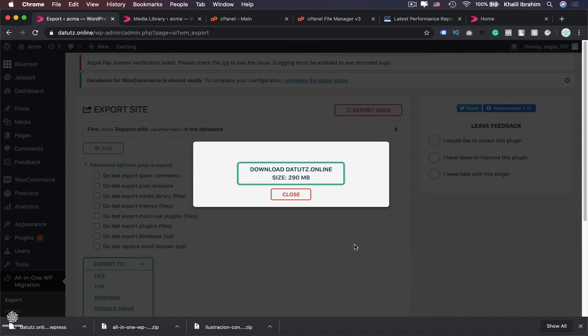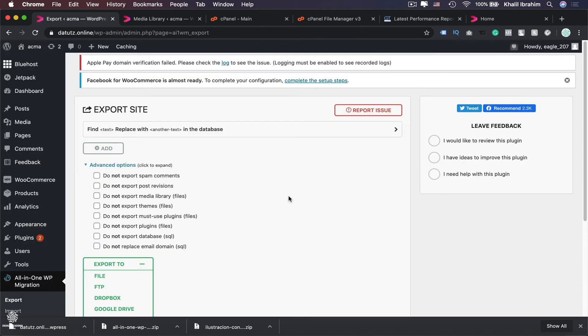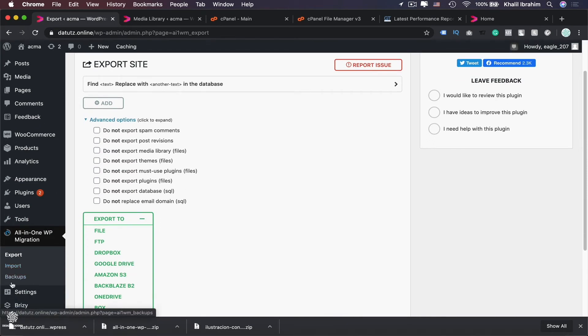Now we have our backup file downloaded — that's how you backup your WordPress website. Make sure you backup your website every now and then. To restore or transfer your website, the steps are the same. Start with a fresh installation of WordPress on your domain, then install the same older version of All-in-One WP Migration.